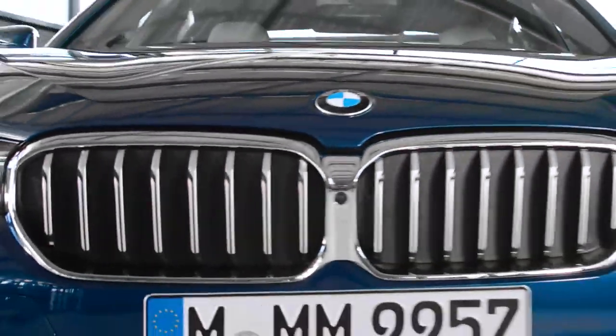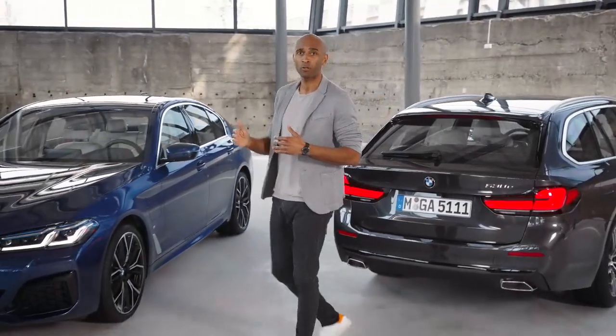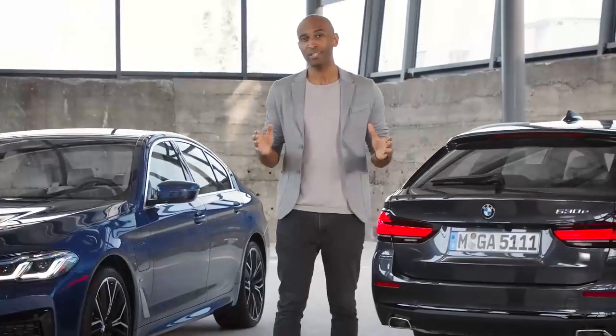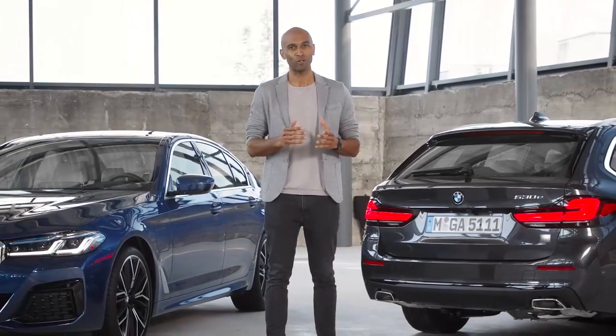In all BMW 5 Series plug-in hybrid models, the latest BMW eDrive technology increases both efficiency and electrically powered range, as well as hallmark driving pleasure. The 5 Series plug-in hybrid is not only future-oriented, but also fun.